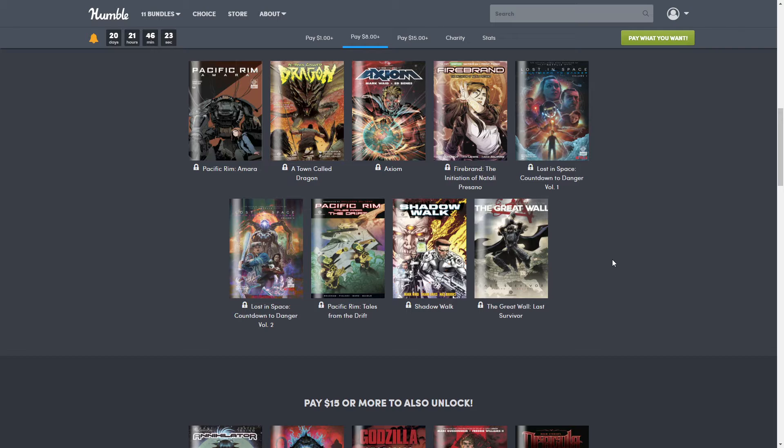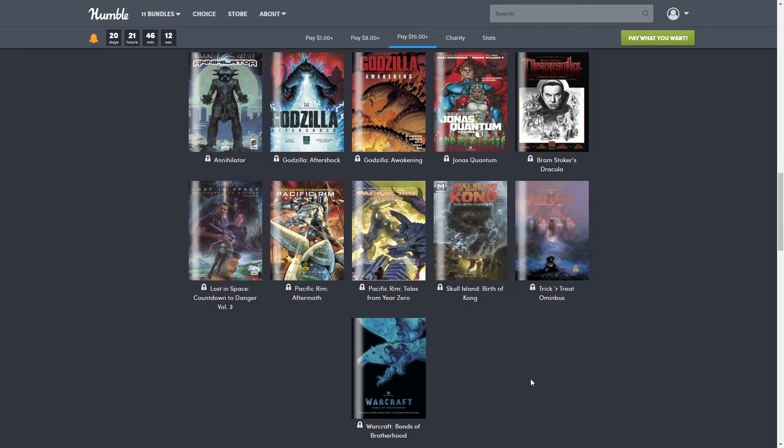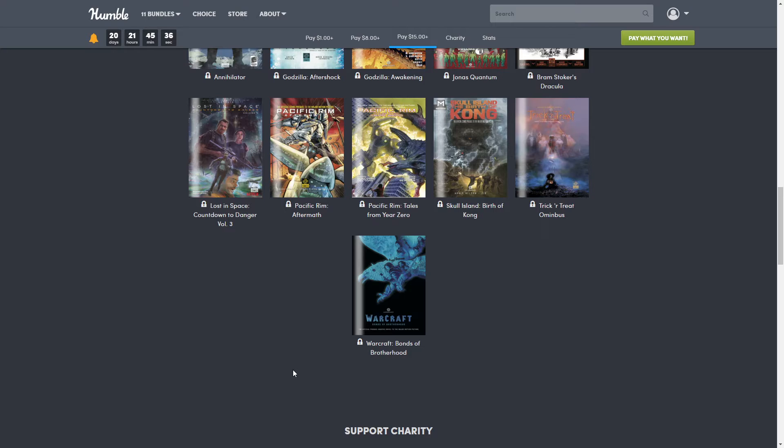I love comics so I think they all look cool, but sometimes the graphics really just stand out. The $15 tier gets you everything on the page and adds another 11 books. This tier adds: 'Annihilator,' 'Godzilla Aftershock,' 'Godzilla Awakening,' 'Jonas Quantum,' 'Bram Stoker's Dracula,' 'Lost in Space: Countdown to Danger Volume Three,' 'Pacific Rim: Aftermath,' 'Pacific Rim: Tales from Year Zero,' 'Skull Island: Birth of Kong,' 'Trick or Treat Omnibus,' and 'Warcraft: Bonds of Brotherhood.'